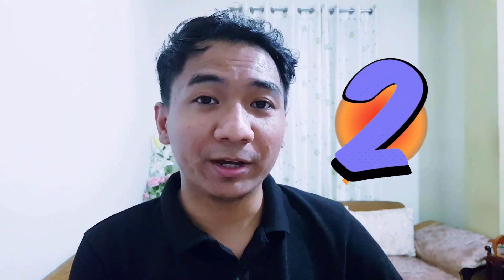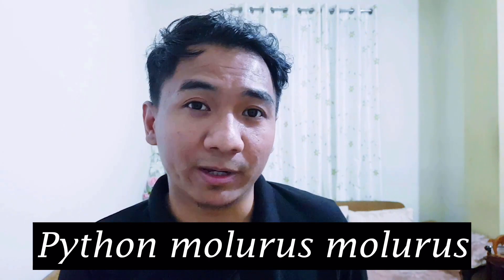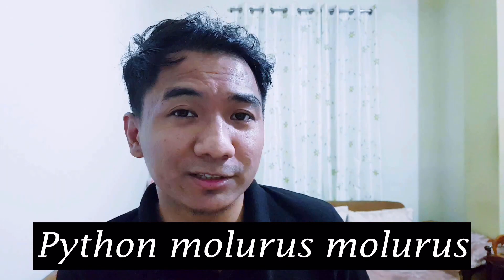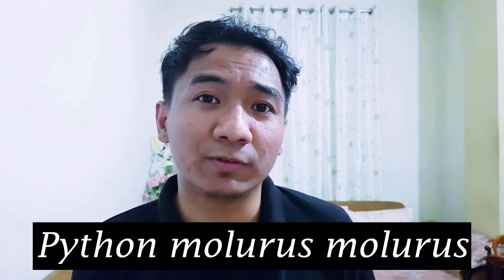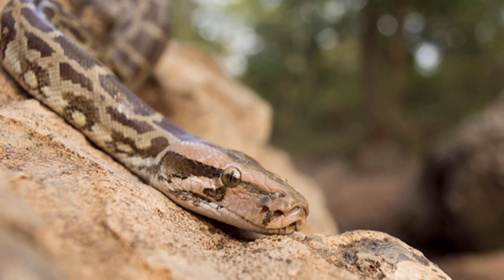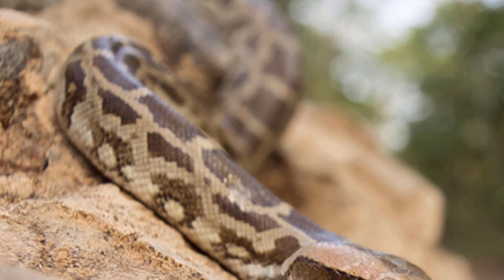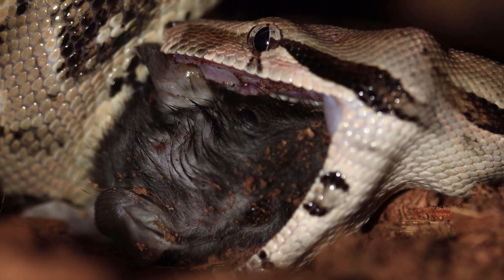At number two we have Python molurus molurus, also known as the Indian rock python. This is actually quite a rare snake to be found in Meghalaya — in the past five years there were only two reported sightings, both from Tura. Although it is distributed all over India, a snake this big is quite rare to be found in Meghalaya. This snake is heavily built with dark brown blotches on its back, a body of gray, off-white, or pale brown, and an incomplete arrow-shaped mark on its head. The scales are smooth and shiny and its eyes have vertical pupils. The Indian rock python feeds on small mammals like rats, deer, monkeys, dogs, and so on.